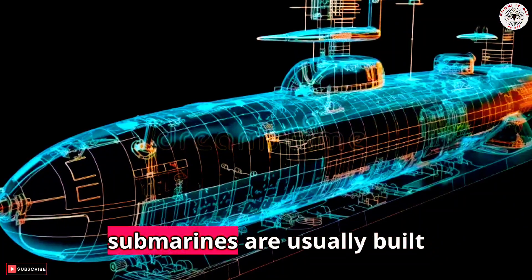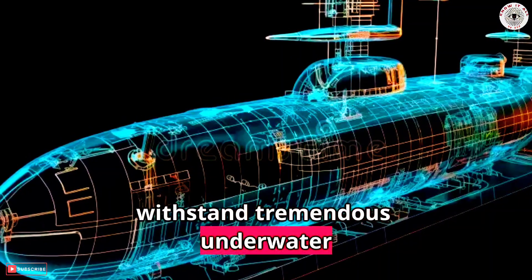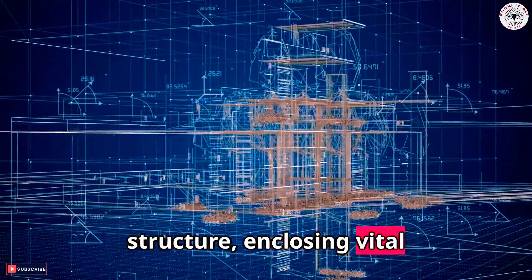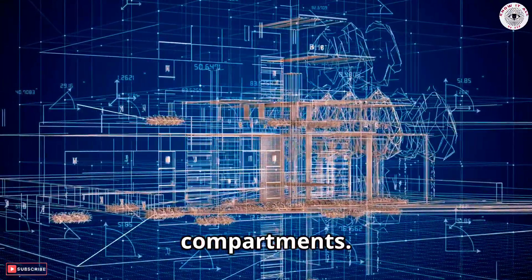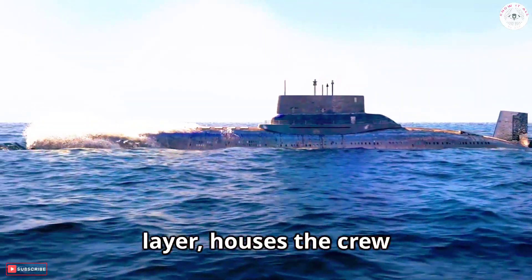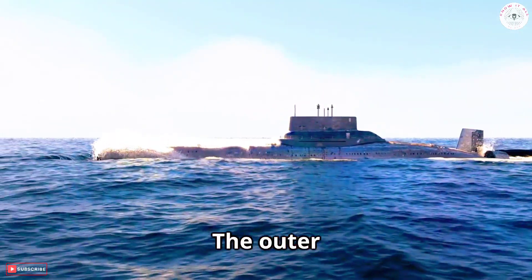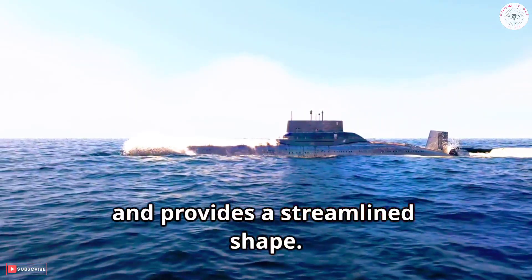Beginning with construction, submarines are usually built of steel, designed to withstand tremendous underwater pressure. The hull, often double-layered, provides the primary structure, enclosing vital parts such as the engine and crew compartments. The pressure hull — the inner layer — houses the crew and equipment, designed to withstand high pressure at great depths. The outer layer, or light hull, improves navigation near the surface and provides a streamlined shape.